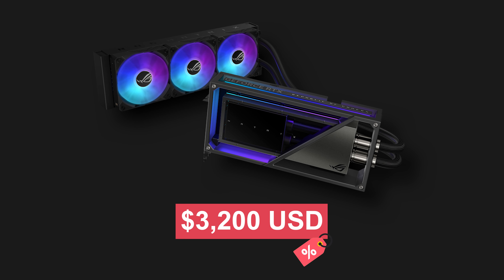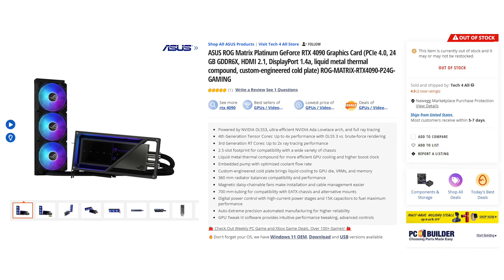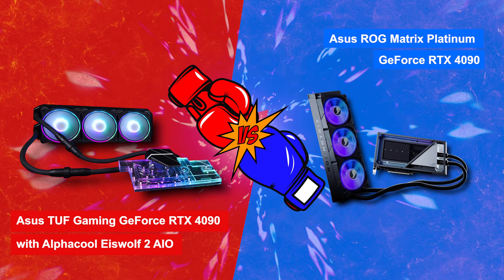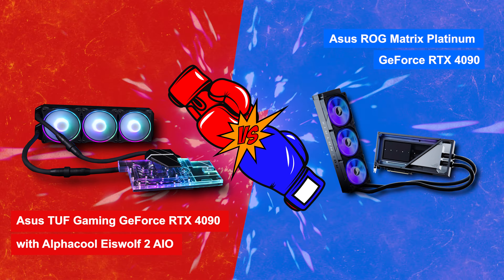Galax then came out with a 660-watt Hall of Fame Edition Monster for $2,579, claiming that it was the fastest 4090 on the planet, and backing it up with some benchmark world records. Not to be outdone, and seeing an opportunity with EVGA leaving the GPU market, Asus came along with the Matrix Platinum, priced at a whopping $3,200 US dollars. That is double the MSRP of the base Nvidia Founder's Edition card, and it's currently selling for much, much more, even by vendors like Newegg, who are cashing in on the 4090 shortage. Asus marketing hype claims pinnacle levels of performance, but what does that actually mean, and is it possible to achieve this level of performance at a much lower cost? Let's find out.